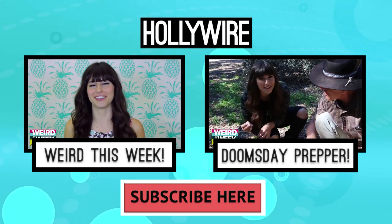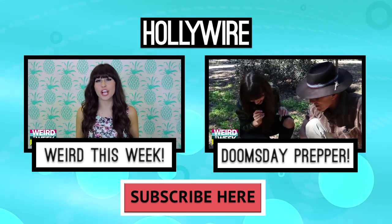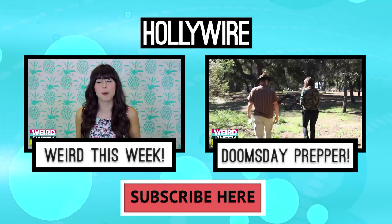And until next week, keep it weird. For more Weird This Week, click the box on the left. And to see me try to survive in the wild, click the box on the right. And don't forget to subscribe.